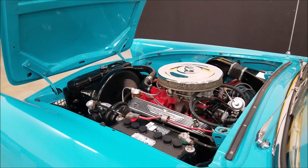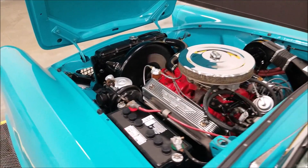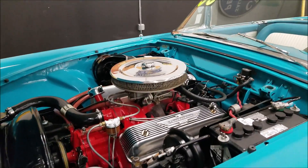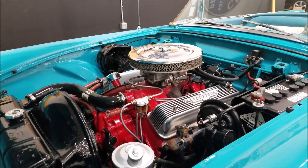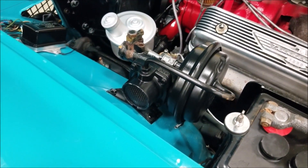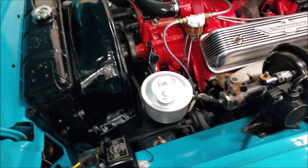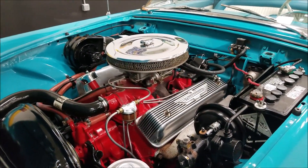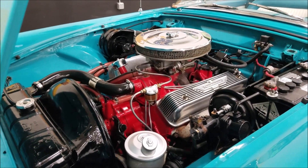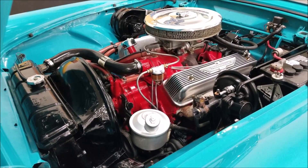Wow, look at this — what you'd expect from looking at the rest of this car. Nice and tidy underneath here. They just don't get any nicer.